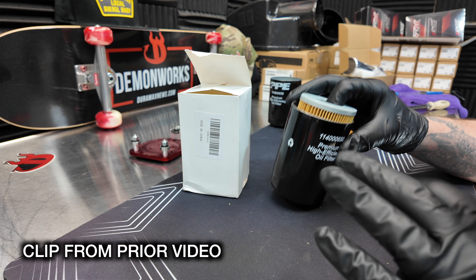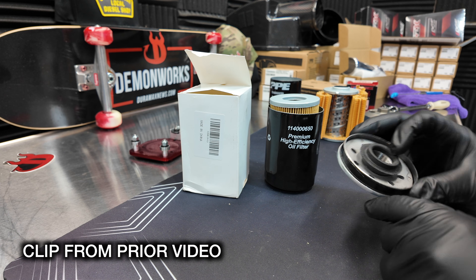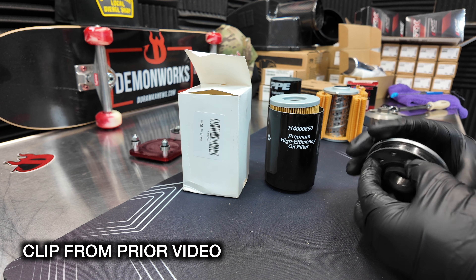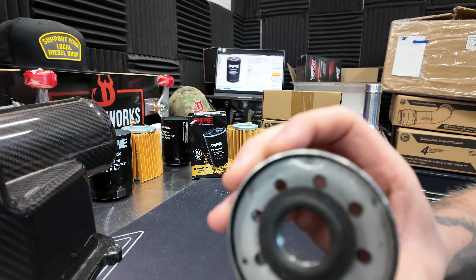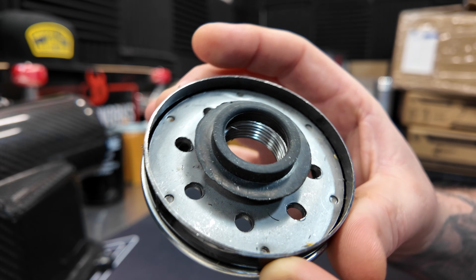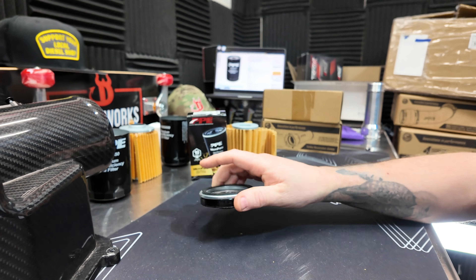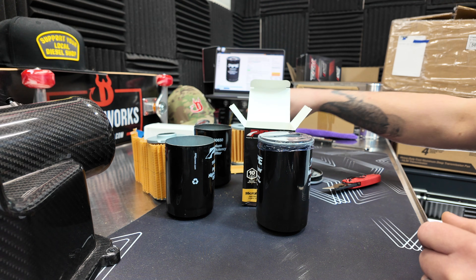I see a major problem right off the bat here — there's no anti-drain back valve. There's supposed to be a piece of silicone rubber along here to keep the oil from draining back. A big problem I also noticed when cutting this apart: look at the metal shavings inside there. If we had run this through a truck, those metal shavings would have gone into the engine. These are not safe. The aftermarket knockoffs are not safe at all. The media inside is different — there's nothing good about that filter.